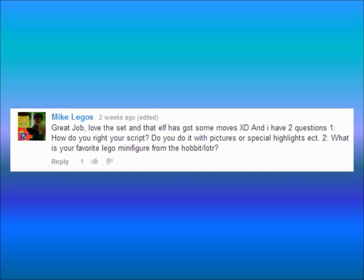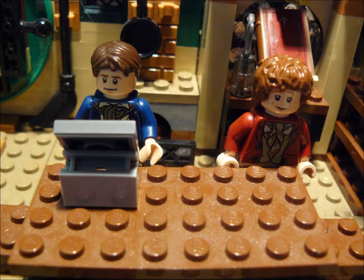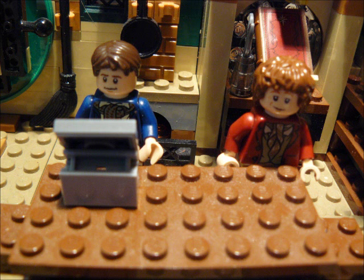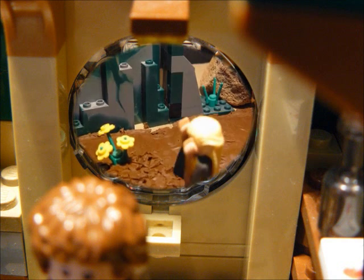So first question. Mike Legas asks: how did you write your script, and what is your favorite Lego minifigure from the Hobbit slash Lord of the Rings? We don't really make a script — we just think of an idea for what we're going to make and then start filming. We kind of make a script in our head and remember it, but we don't have anything written down. For the minifigure question, I don't really have a favorite, but I really like Radagast, Legolas, Barleen and Bomboer. My favorite minifigure is Azok.